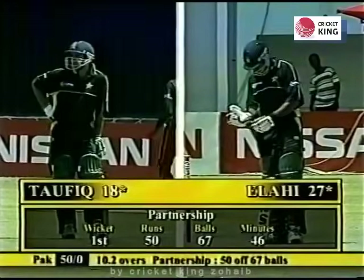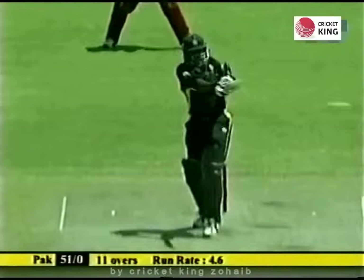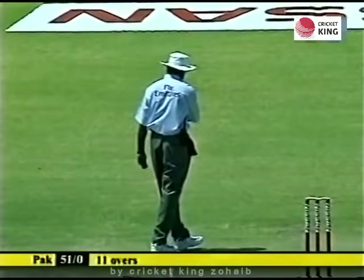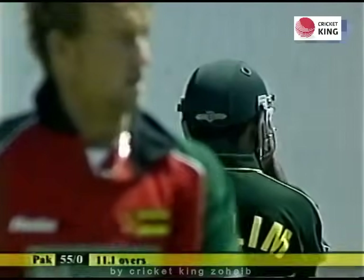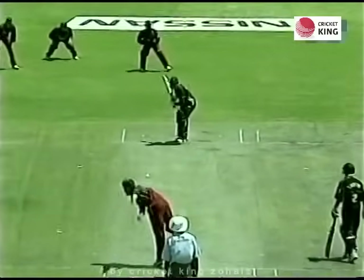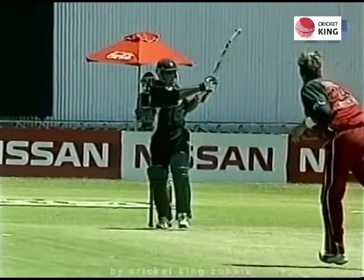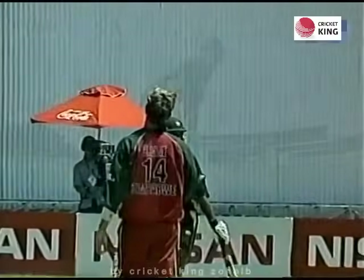It bounces and goes over the ropes. Here we see the contributions of the partnership. Not a good delivery, but Salim Elahi would have enjoyed that. It's a short delivery — Salim Elahi is quick to pounce, smashes into the leg side with no one in position to stop that shot. He gets four more and moves on to 32.